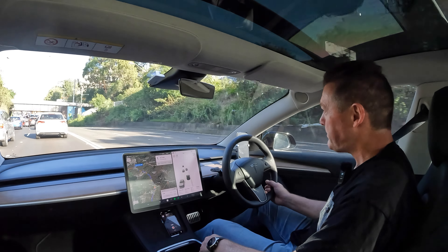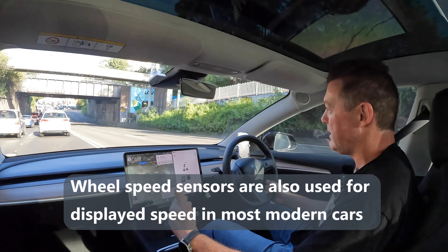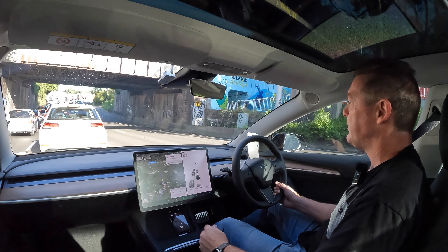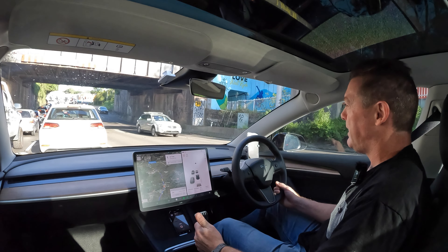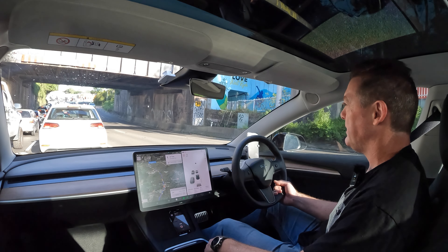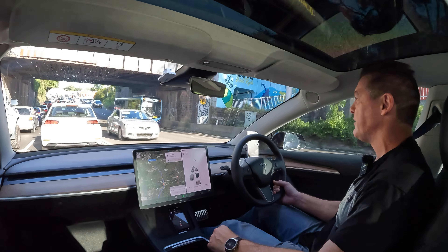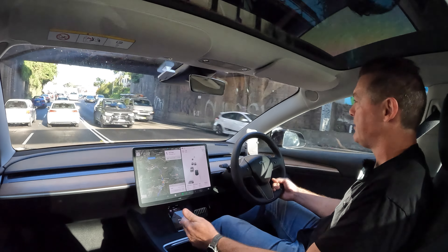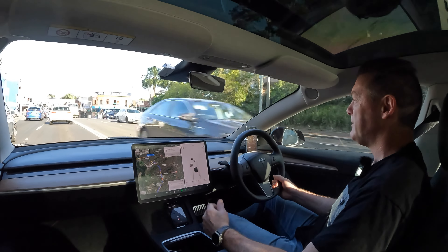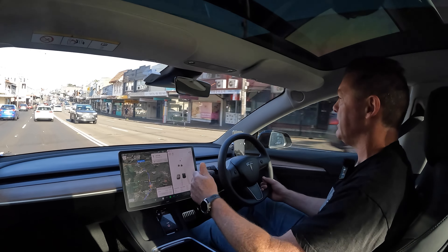Traction control would sense one wheel spinning and bring the brake on that wheel, transferring power to the other rear wheel or one of the other four wheels on an all-wheel-drive. Tesla is now also using those wheel speed sensors to monitor the rotational speed of each wheel. If it senses too great a difference, and it knows tire pressure is okay so it's not a flat tire causing the difference, it flags it as a tread wear issue.